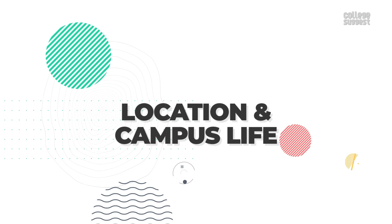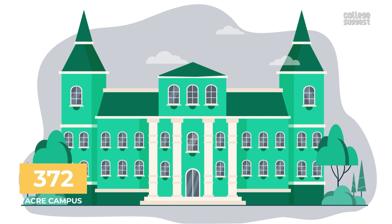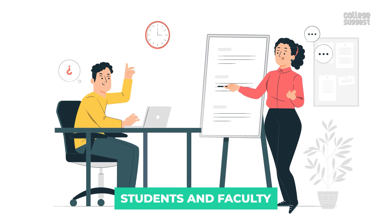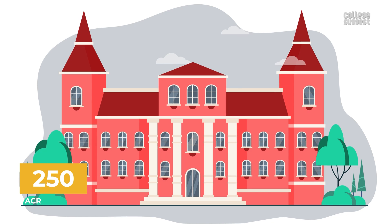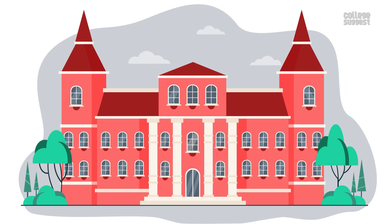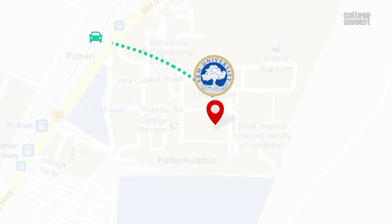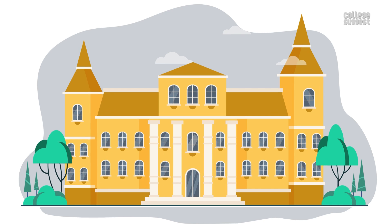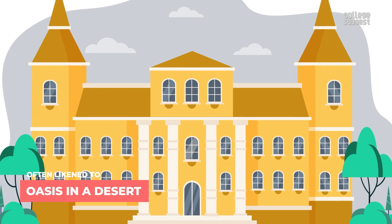Location and Campus Life: VIT is located in Vellore, Tamil Nadu, spread across a vast 372-acre campus with state-of-the-art infrastructure facilities. SRM is located in Kattankulathur, Chennai, spread across a 250-acre campus which is well-landscaped with ample greenery and is easily accessible by road and rail. Amrita University is located in Coimbatore, Tamil Nadu, and sprawls over 400 acres, and is often likened to an oasis in a desert.